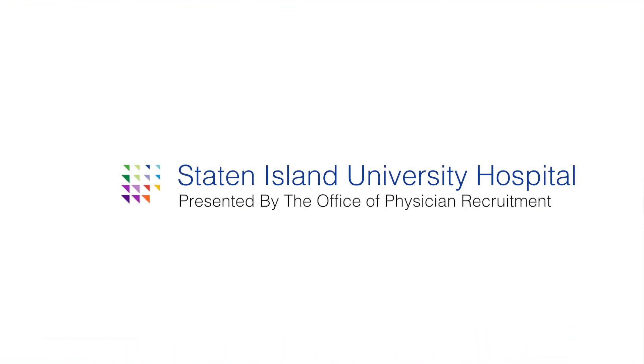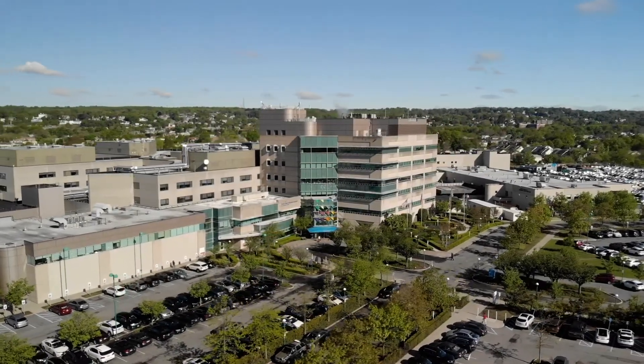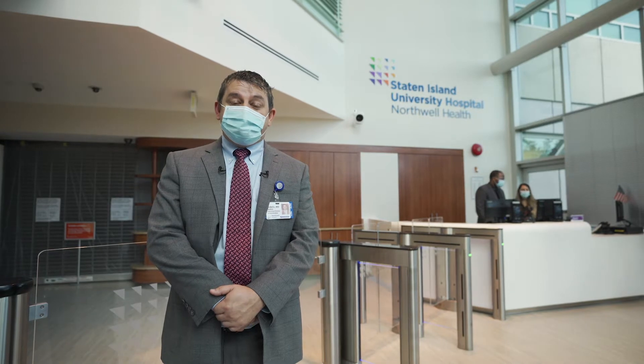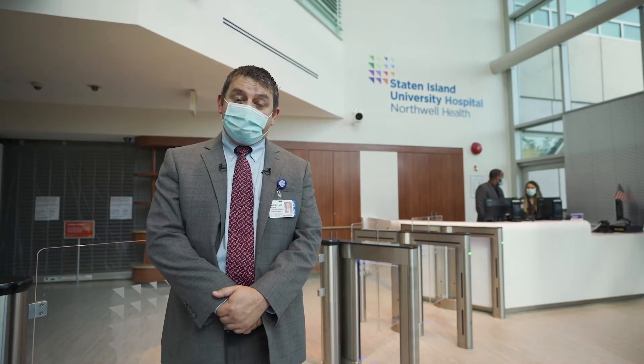Hi, I'm Judith Heller and I'm proud to oversee physician recruitment at the Northwell Health System. I'm pleased to partner with our clinical leaders, and I'd like to share with you their vision for growth. Welcome to Staten Island University Hospital. We're going to show you this isn't just a great place to be a patient, but also a wonderful place to have a fulfilling medical career.